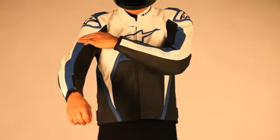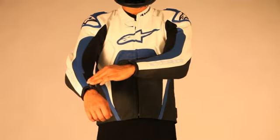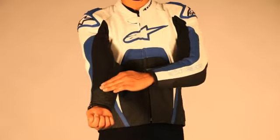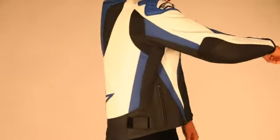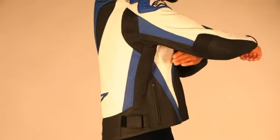Cut from 1.3 millimeter top-grade leather, the TEC-1R uses extended perforated panels to improve ventilation, while aromatic stretch panels on the sleeves improve comfort and fit for the rider. Fit is further enhanced by innovative accordion stretch panels located on the side, elbow, and shoulders of the jacket.